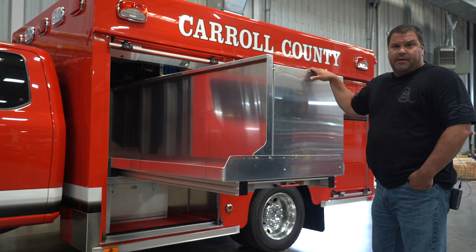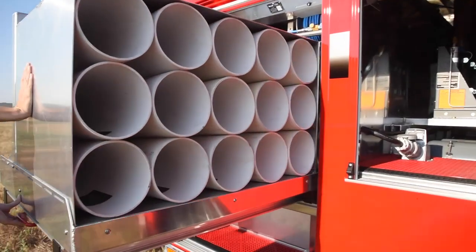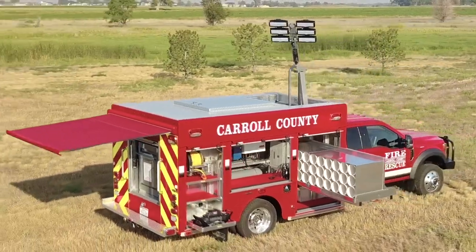We do have all of our SCBA packs — they will be mounted on here. On this side of the compartment we've got storage for 33 SCBA bottles. The slide-out goes out both ways so we can pull it either way.